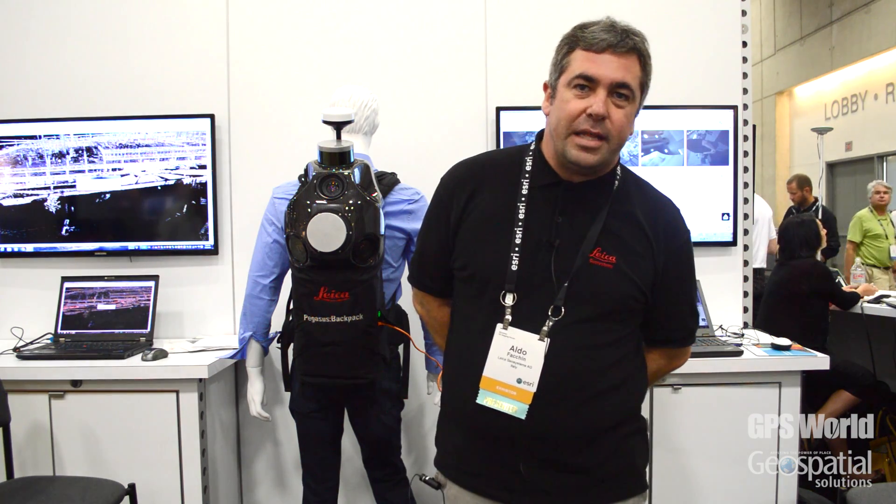The Pegasus Backpack is able to position itself both outdoor and indoor, so you do not need to take care about the GPS coverage. You can start outdoor with GPS and IMU and come to indoor and engage SLAM technology for indoor positioning.